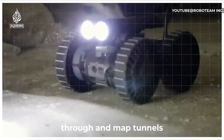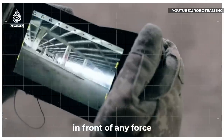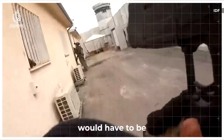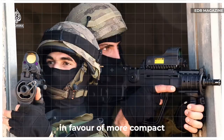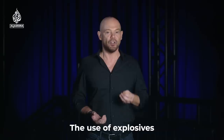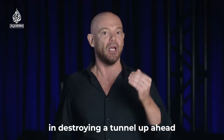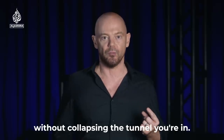Small unmanned robots are designed to move through and map tunnels in front of any force, alerting it to the presence of any defenders. Large unwieldy assault rifles would have to be ditched in favour of more compact machine pistols. The use of explosives would have to be carefully thought out — a fine line between destroying a tunnel up ahead without collapsing the tunnel you're in.